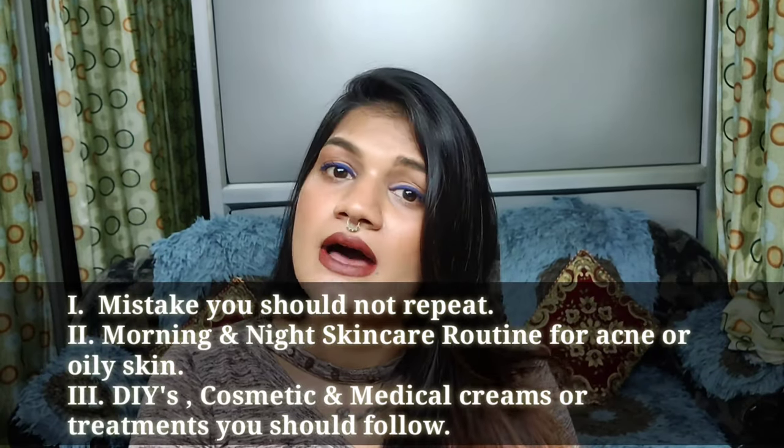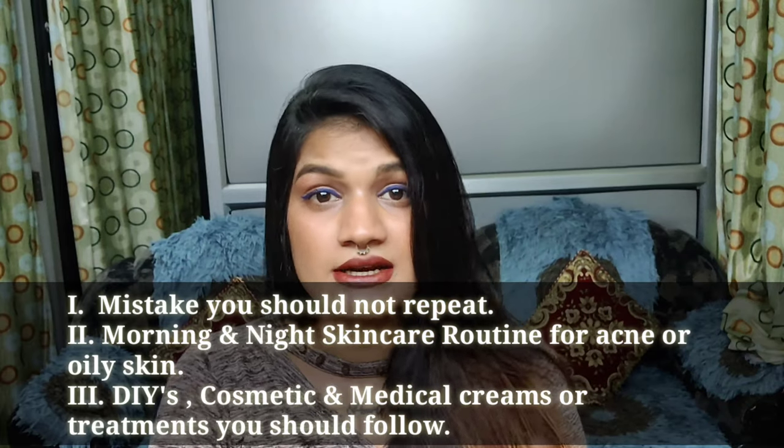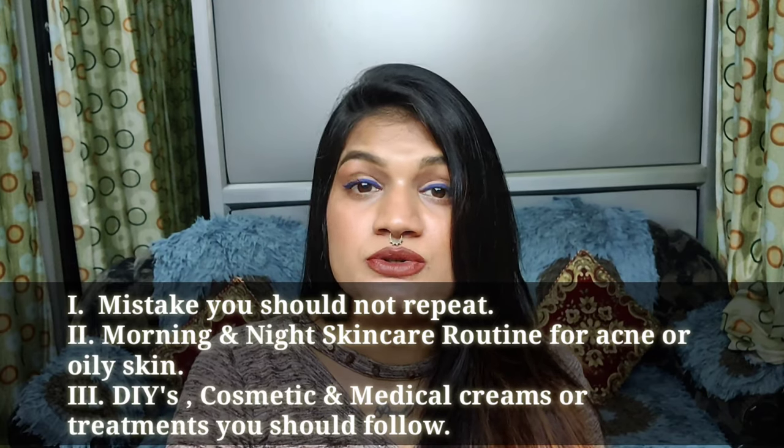Today's video is going to be a question and answer session. I have decided to make this video in three parts: the first is Q&A, the second is a skincare routine for oily or acne-prone skin covering morning and night care, and the third is about DIYs and cosmetic products to use if you have acne-prone skin. I have questions written in my notebook and I'll answer them so you understand what kind of acne you have and what you should and should not do.